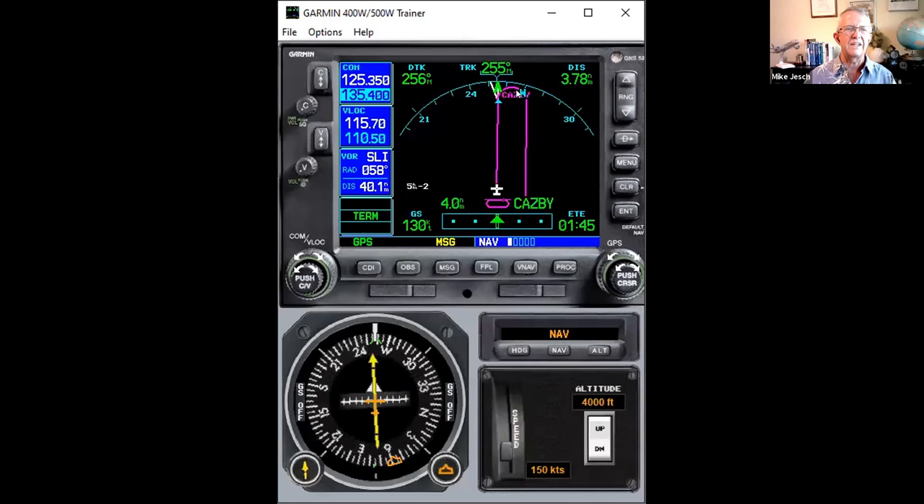If you want to stay in that holding pattern instead of proceeding inbound on the approach, push the OBS button. Now you see 'suspend' appear, meaning the navigator is going to suspend waypoint sequencing and you'll stay in the hold.